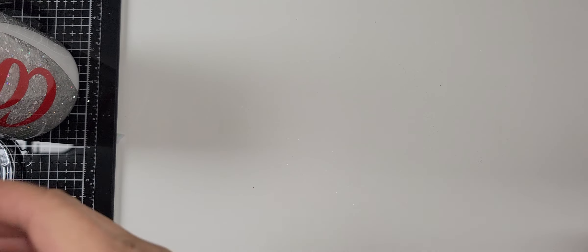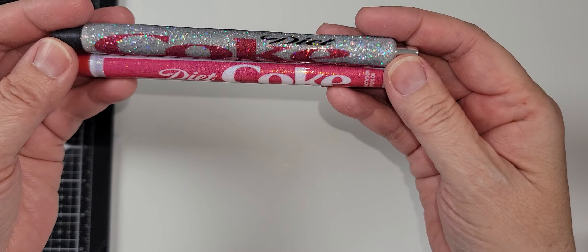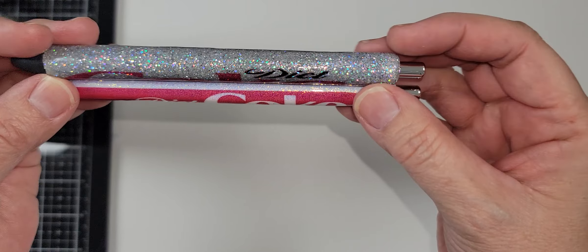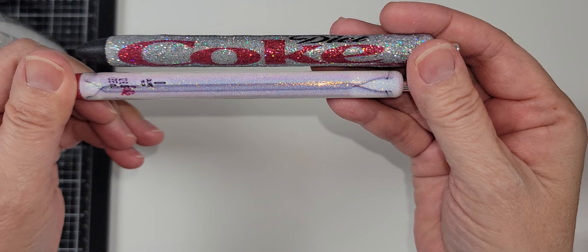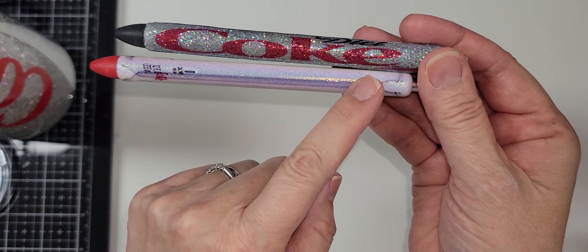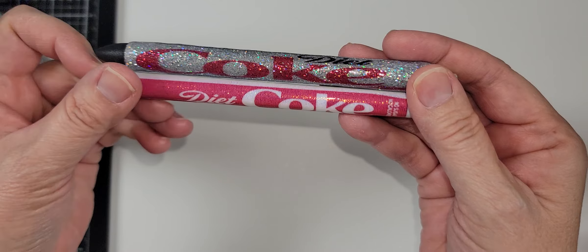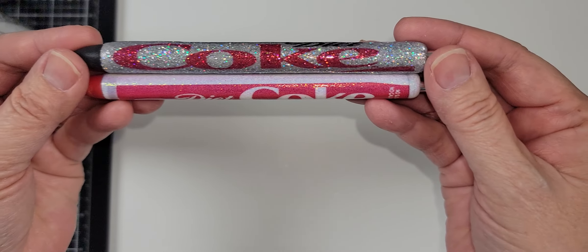As an added bonus, Mimi gifted me some Diet Coke pens — I love them! They are resin-made, I'm assuming, because they look resin, and it's personalized, you know, it's Diet Coke themed. This one looks like it has a mimic of a zipper or a sleeve on it — it's so cute and beautiful. I'm going to take these to work and use them on my desk.